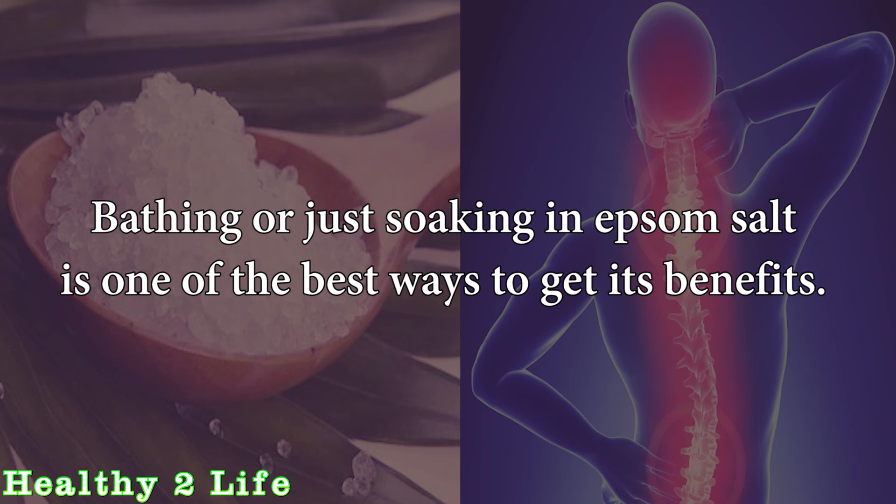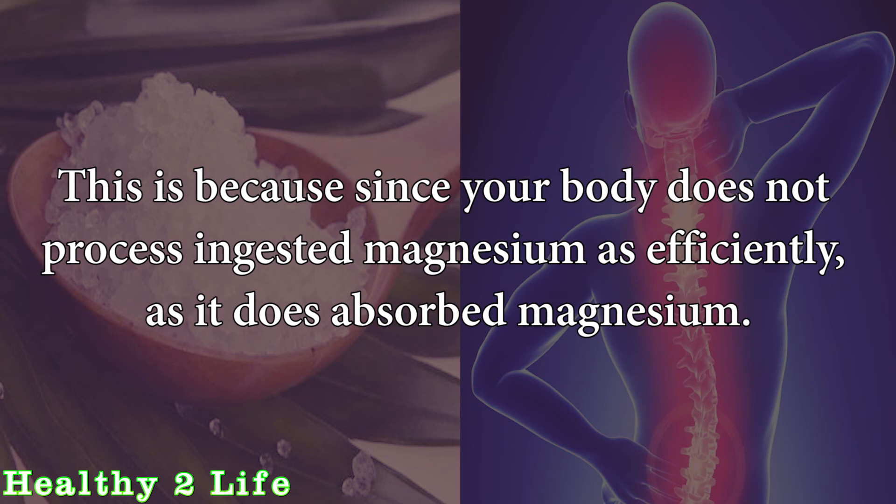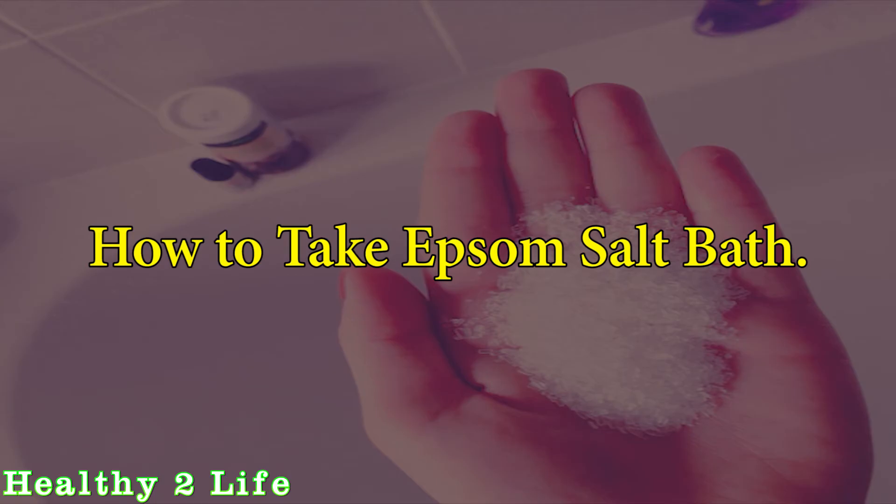Bathing or soaking in Epsom salt is one of the best ways to get its benefits, because your body does not process ingested magnesium as efficiently as it does absorbed magnesium.